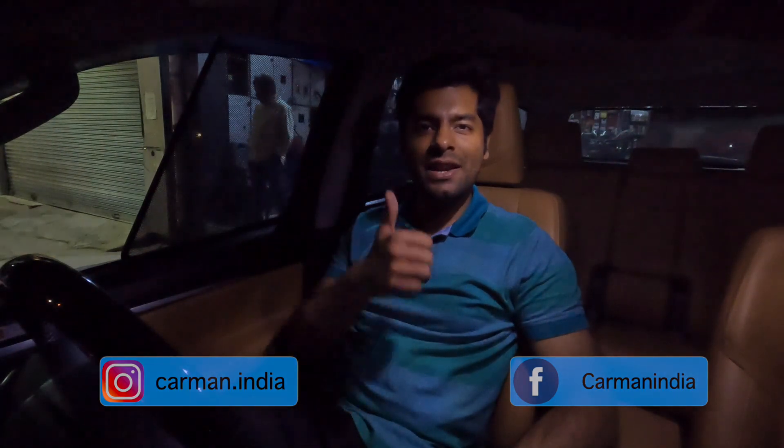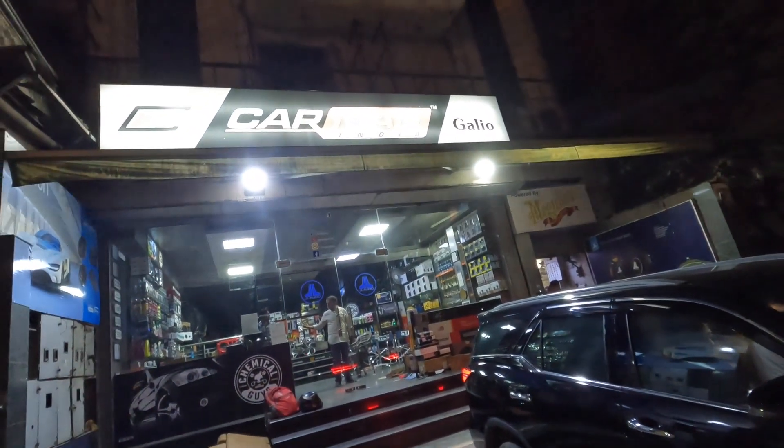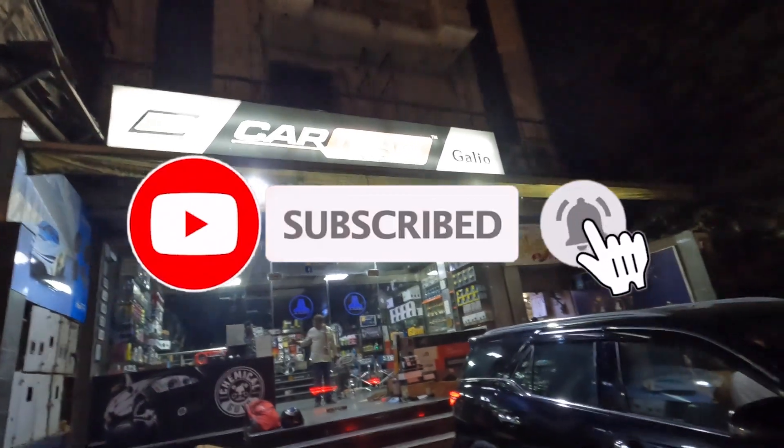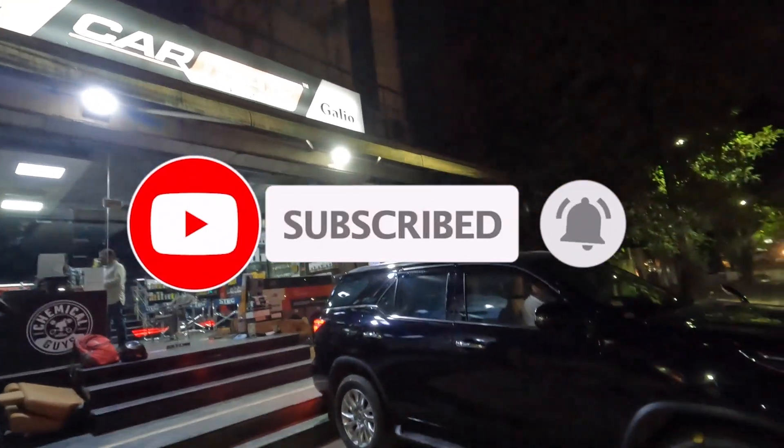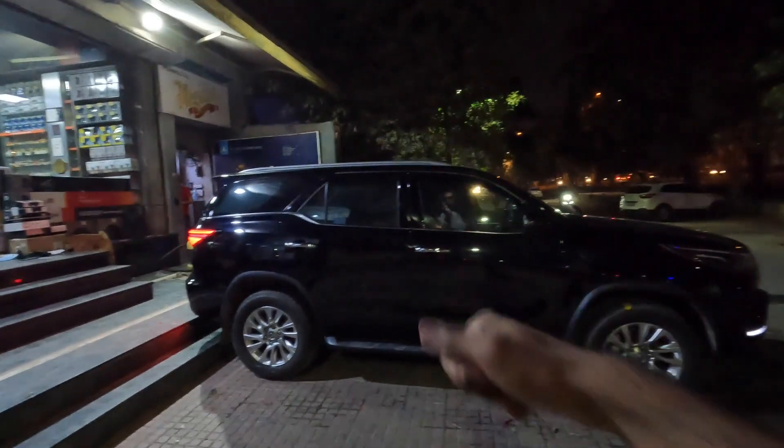If you want to stay updated with our daily updates, you can follow us on Instagram — the handle is shown below the screen. If you have any feedback related to our work, please leave it in the comments box below, because your feedback is really very valuable to us. This is it for today's video. Thank you for watching. If you haven't subscribed yet, please subscribe to this channel and press the bell icon to stay notified for all upcoming future videos. This is me, Rahul, signing off for today. Thank you.